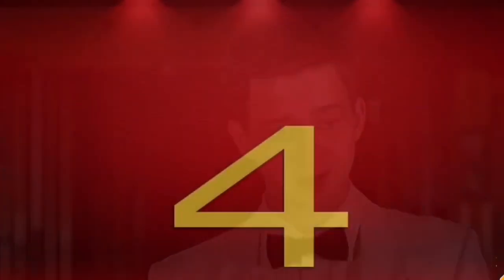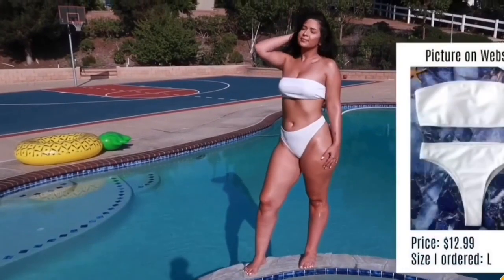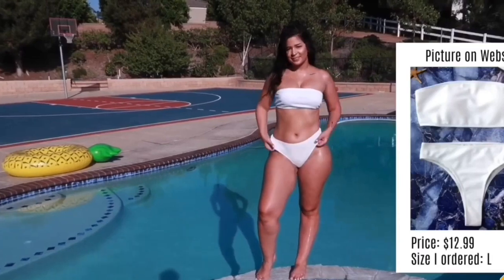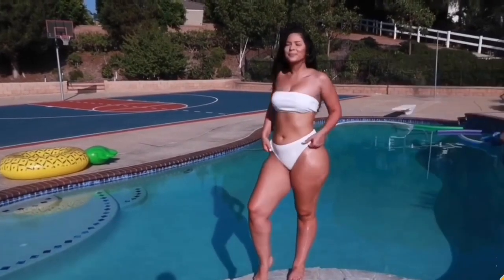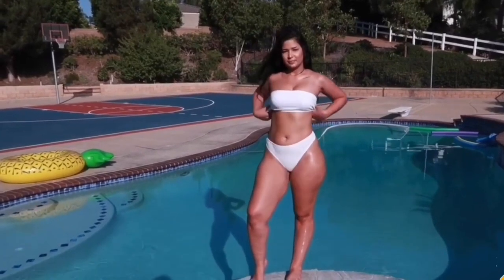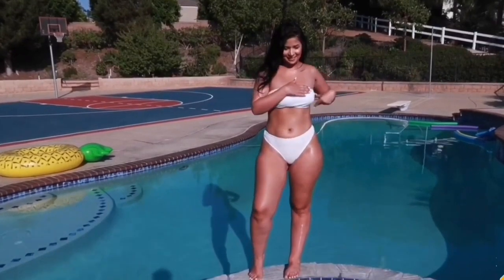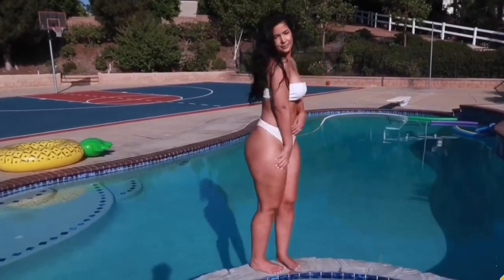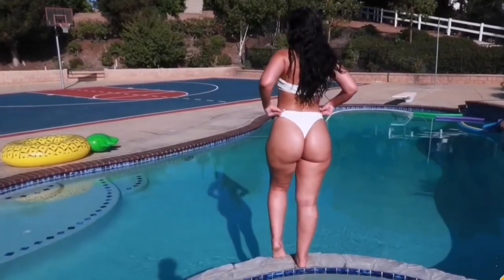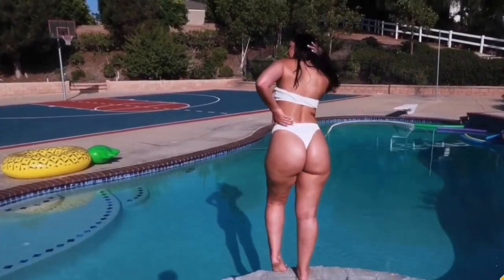Moving to the next one — this white color bikini. I personally like this cool color with an off-shoulder top. The top is more appropriate for plus-size women, but no doubt it's very comfortable. Its material is flexible and stretchy. The bottom is high waisted and cheeky style — it fits pretty well and looks sexy.